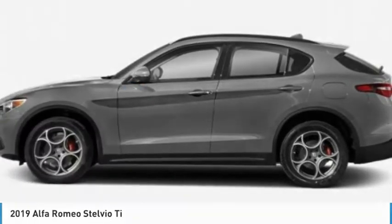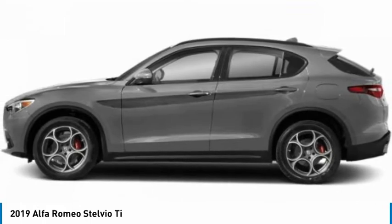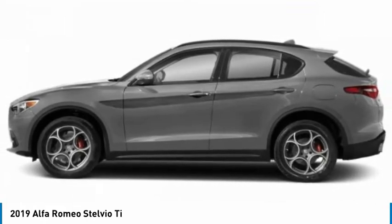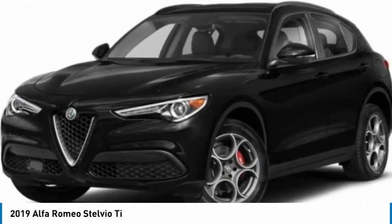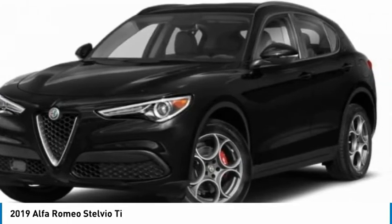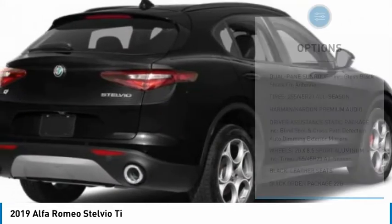The 2019 Stelvio. The Alfa Romeo Stelvio provides all the handling you would expect in a performance car with all the functionality of an SUV. The Stelvio will deliver a total driving experience that is sure to make you smile. Here are some of this vehicle's great options.